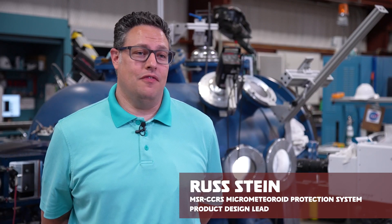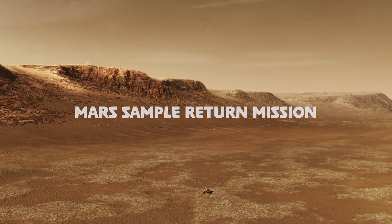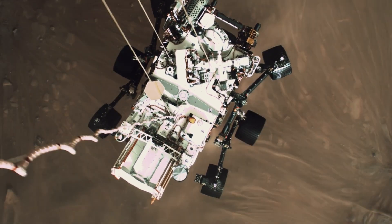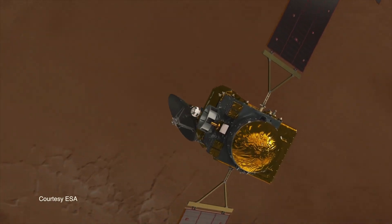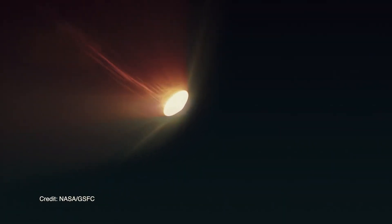There is a very large project underway right now that started not too long ago with the landing of the Perseverance rover on Mars. I am a systems engineer for the capture, containment, and return system. This system is the NASA payload, which is basically responsible to bring the Mars samples back to Earth.